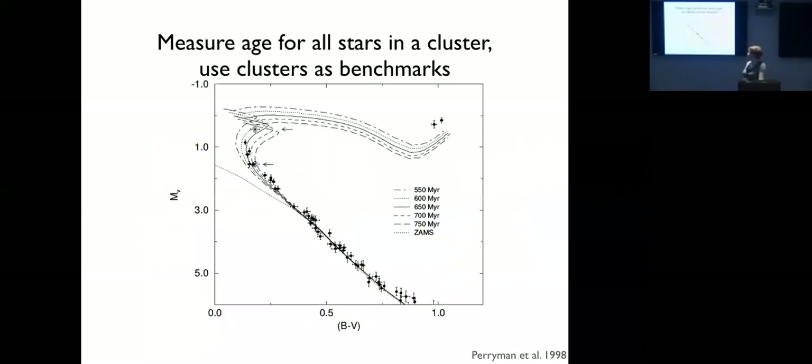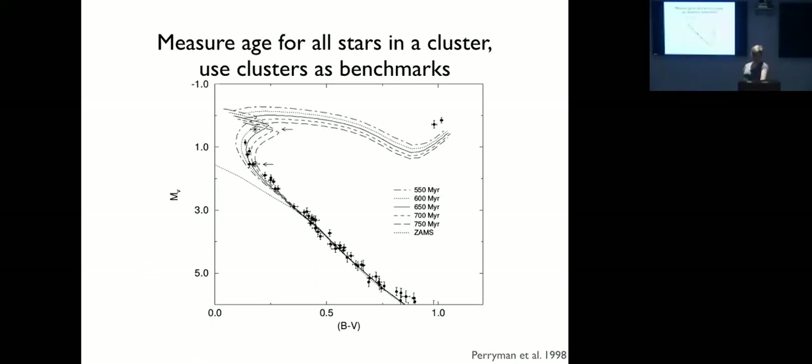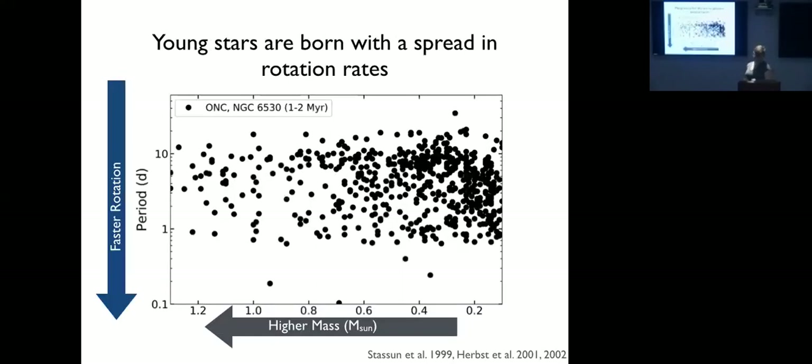We perform this empirical calibration in open clusters, because unlike with isolated stars, if we assume all the stars in a cluster formed at the same age we can fit isochrones to the whole sequence and figure out the cluster age. We can then build up an evolutionary sequence across multiple open clusters. I'll broadly cover the generally accepted picture of rotation evolution as a function of mass following Barnes 2003, and then later discuss ways that picture might be wrong.